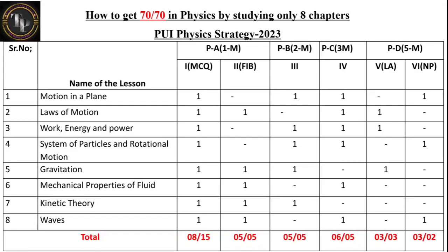For Laws of Motion: one MCQ, one fill-in-the-blank, one three-mark, one long answer type. Work Energy and Power: one MCQ, one two-mark, one three-mark, one long answer type. System of Particles: one MCQ, one two-mark, one three-mark, one numerical problem. Gravitation: one MCQ, one fill-in-the-blank, one two-mark, one long answer type. Mechanical Properties: one MCQ, one fill-in-the-blank, one three-mark. Kinetic Theory: one MCQ, one fill-in-the-blank, one two-mark. Waves: one MCQ, one fill-in-the-blank, one three-mark, and one numerical problem.